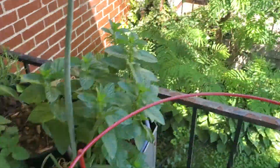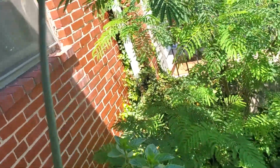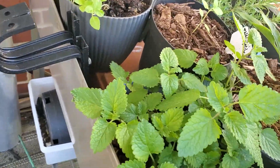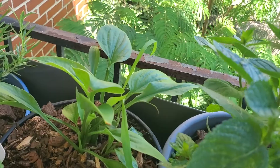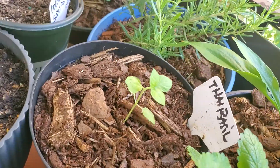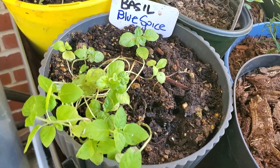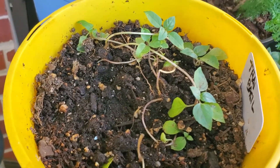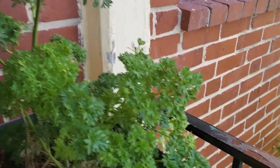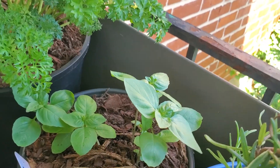These are my Egyptian Walking Onions. I've got Sweet Mint, Lemon Balm which is doing extremely well, a hosta that's going to go in the ground after I have my painting done, Rosemary, Thai Basil, Blue Spice Basil, more Thai Basil, Oregano, and Parsley.